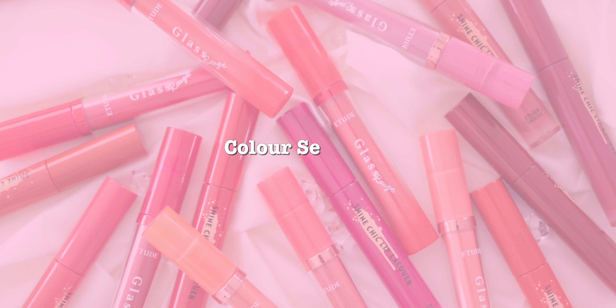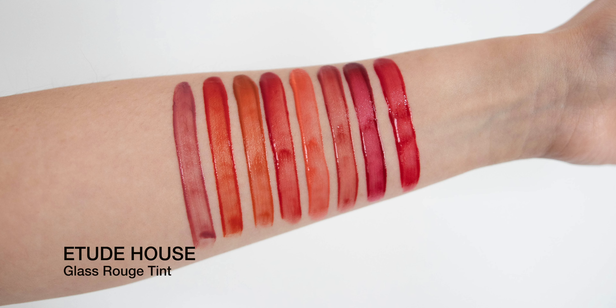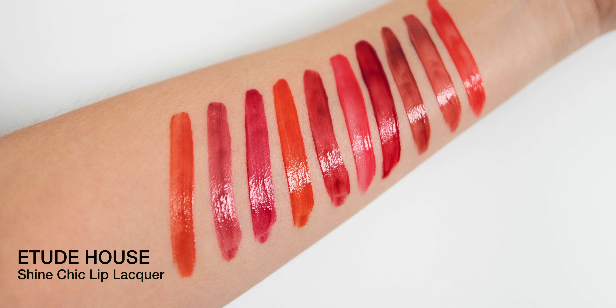Starting with the colors: the Glass Rich Lip Tint has only eight colors, compared to the Shine — which I'll just call 'Shine' from now on — which has ten colors. The Glass has four red, one pink, two brown, and one purple. The Shine has two pink, one brown, three orange, three red, and one purple, giving it more variety especially in the orange range.